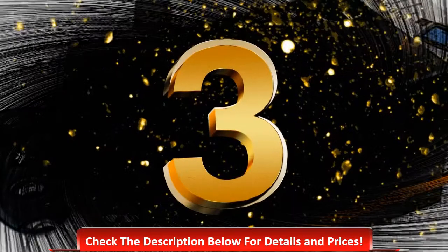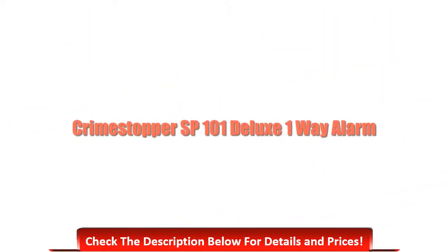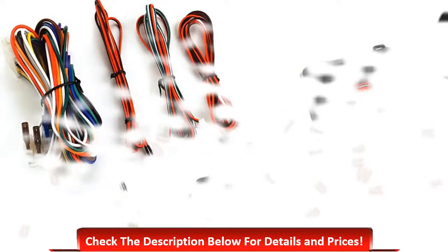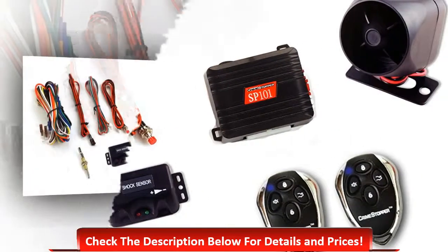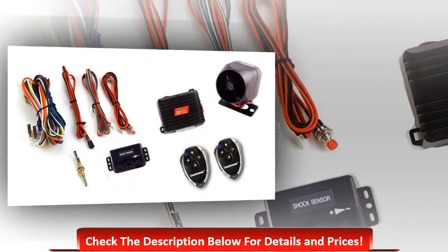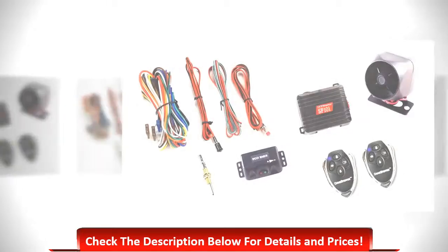Number three: Crime Stopper SP101 deluxe one-way alarm. It has an exceptional range of 500 meters, comes with programmable double unlock pulse, range can go up to 1,500 feet, and includes emergency override.